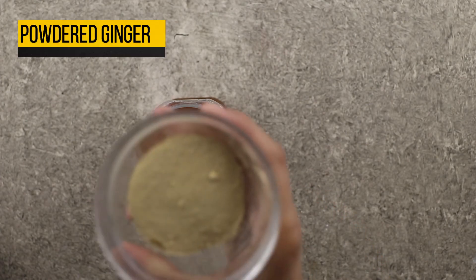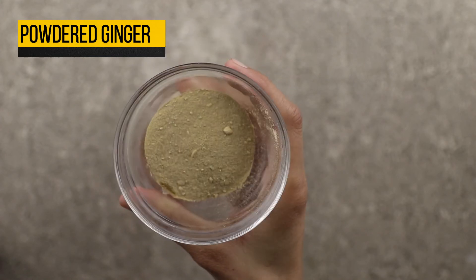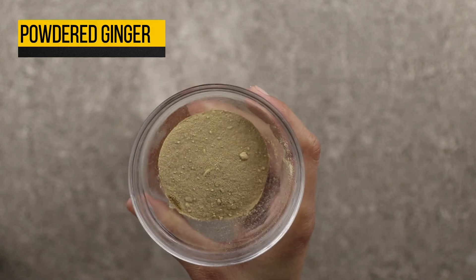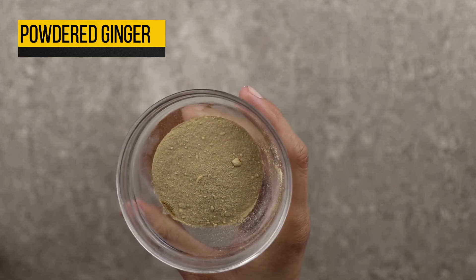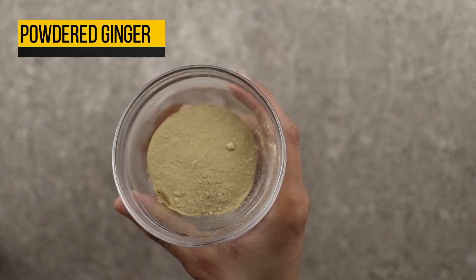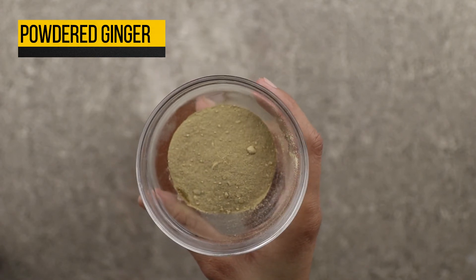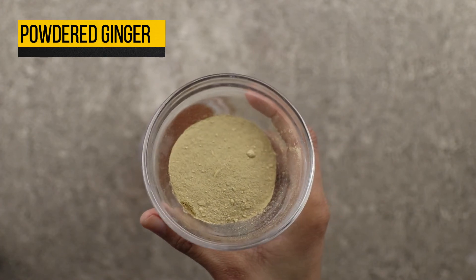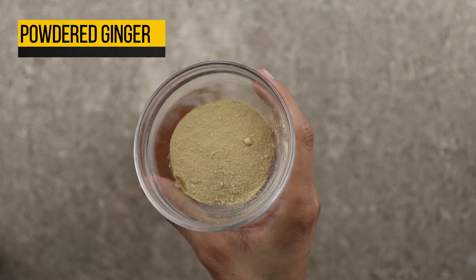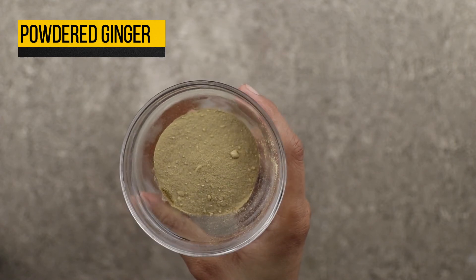The last ingredient you will need is powdered ginger. Ginger has a very long history of use in various forms of traditional and alternative medicine. It has been used to aid digestion, reduce nausea, and help fight the flu and common cold, among a few of its purposes. The unique fragrance and flavor of ginger come from its natural oils, the most important of which is gingerol. Gingerol is the main bioactive compound in ginger and is responsible for much of ginger's medicinal properties, which can help you get rid of a stuffy nose.